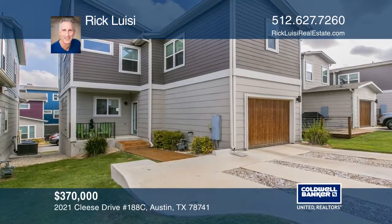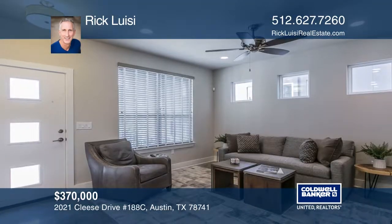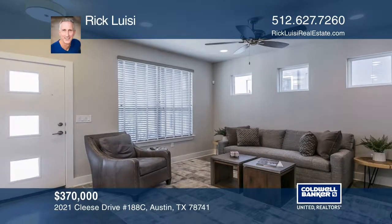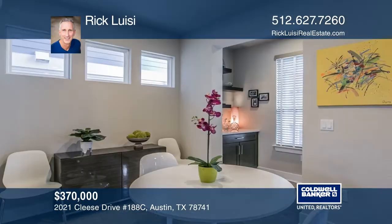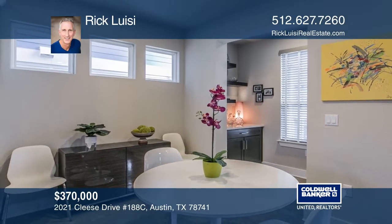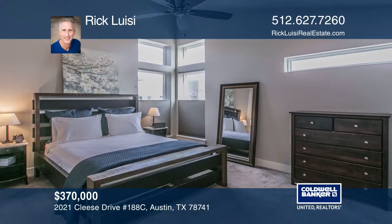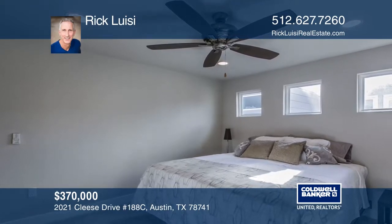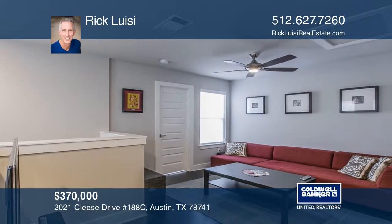This gorgeous two-story condo is in a gated community near downtown with an attached garage. The kitchen, dining room, living room, and a half bath are downstairs. The first floor has concrete floors, carpet and bedrooms on the second floor, hardwood stairs, and an upstairs living area. There are two bedrooms, each with ensuite baths, a walk-in shower, and a walk-in closet. The master has dual sinks and two walk-in closets. Enjoy common areas, including a beautiful pool. Call Rick Luisi today.